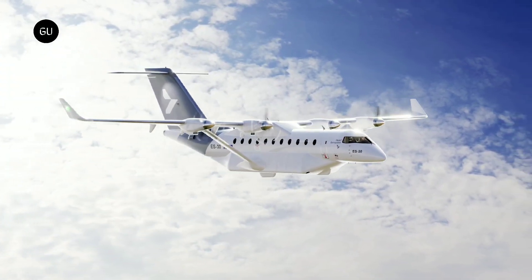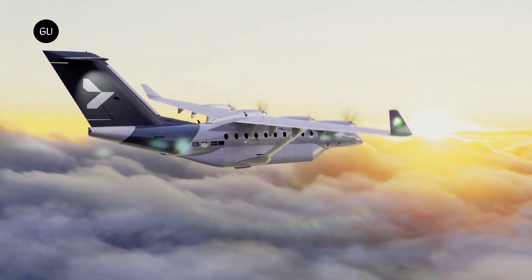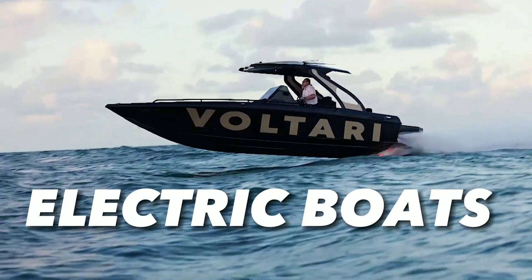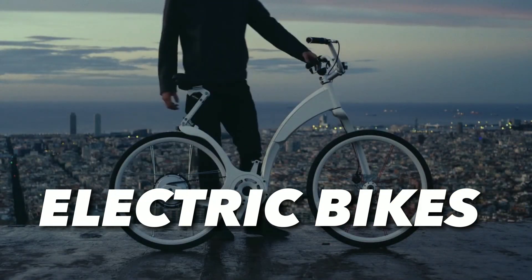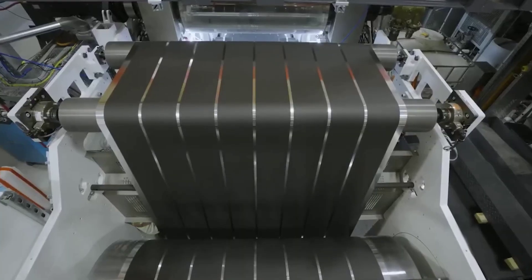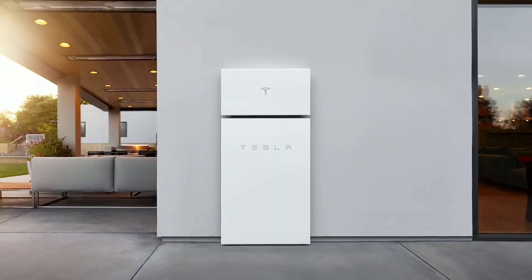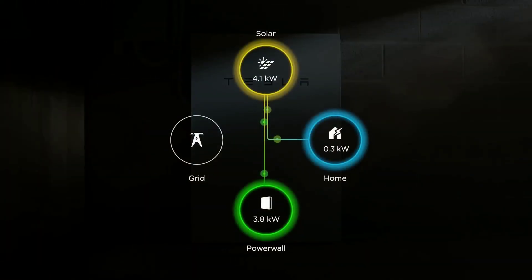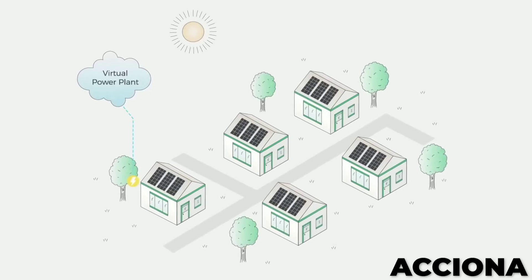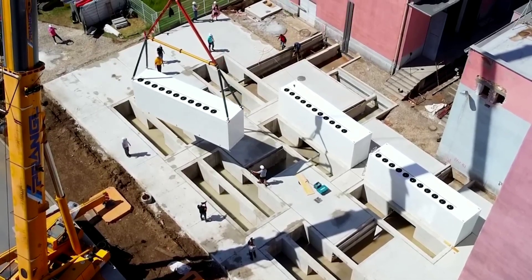For example, Tesla could create electric planes that can fly faster and farther than jet planes, electric boats that can sail without emissions or noise, or electric bikes that can charge in minutes and last for hours. The 4680 cell will also make it possible for Tesla to improve its existing products, such as its solar panels, Powerwalls, and Powerpacks. These products will become more efficient and affordable, allowing more people to generate and store their own clean energy.